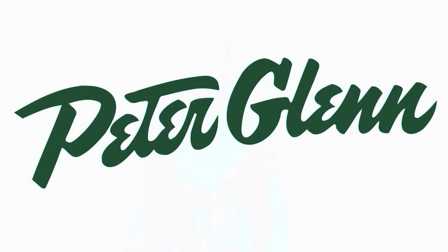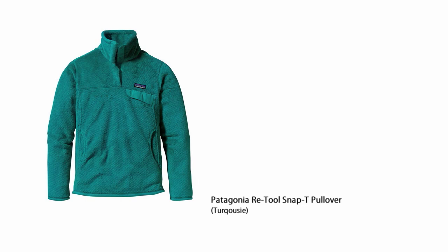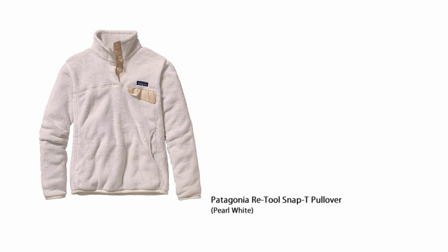Hi, I'm Lara from PeterGlenn.com and I'm wearing the Patagonia Snap Tool fleece for women. One thing that people always notice about Patagonia fleeces is how incredibly warm they are. These fleeces are really, really well made — they use the best fleece, so they're nice and warm.